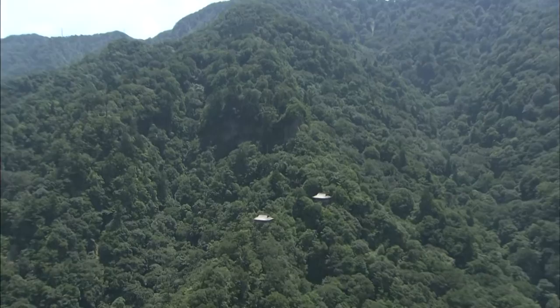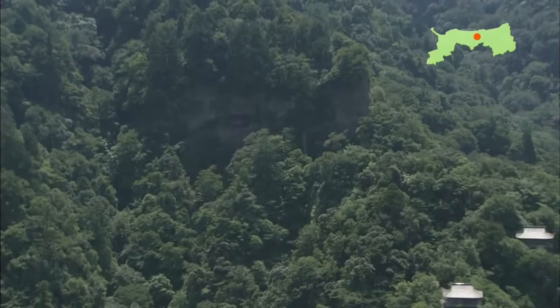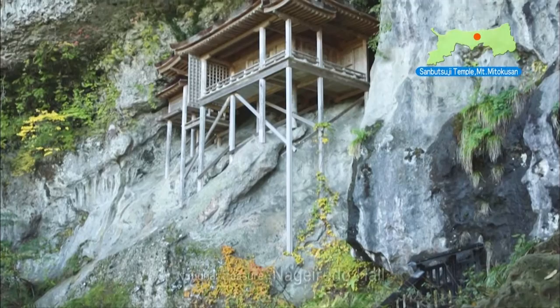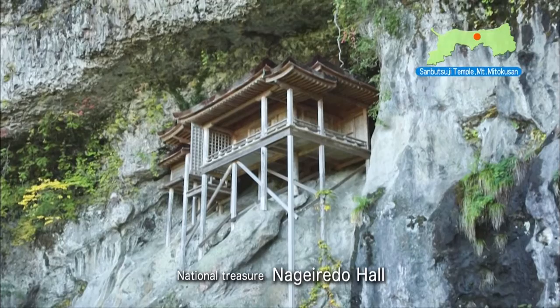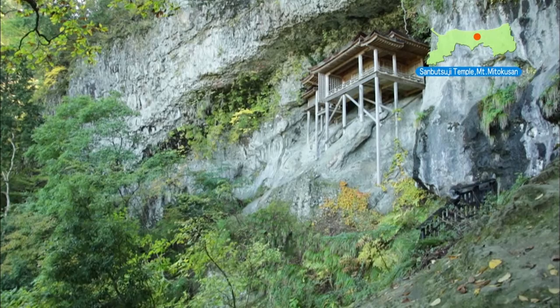Sanbutsuji Temple, Mount Mitokusan. Its inner shrine, the National Treasure Nageiredo Hall, is built in a surprising place — right here. It's halfway up a sheer cliff on a rock wall with no way to get near it. How did they build it? Tradition has it that En no Gyoja, the founder of Shugendo, threw it into place with his miraculous power. This is where it gets its name, which means 'thrown-in temple.' No wonder it's known as Japan's most dangerous national treasure.